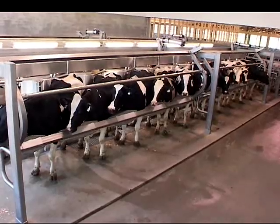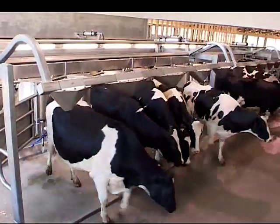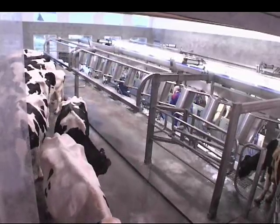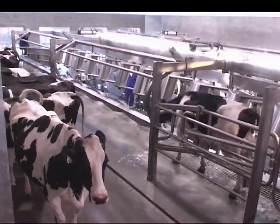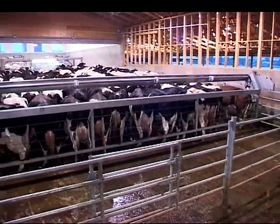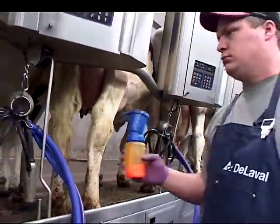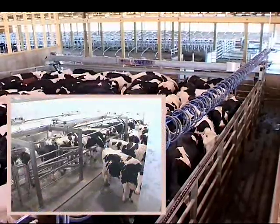Another benefit of the Endurance Herringbone is the Exit Plus system. Once you allow your group of cows to leave, the indexing rail will automatically lower into the low position, the entrance gate automatically opens, and the crowd gate automatically moves forward a set amount. This leaves very little to be done by you as a milker, allowing you to be busy prepping or dipping cows on the opposite side rather than worrying about moving your crowd gate, closing gates, or opening gates. It's all done for you.